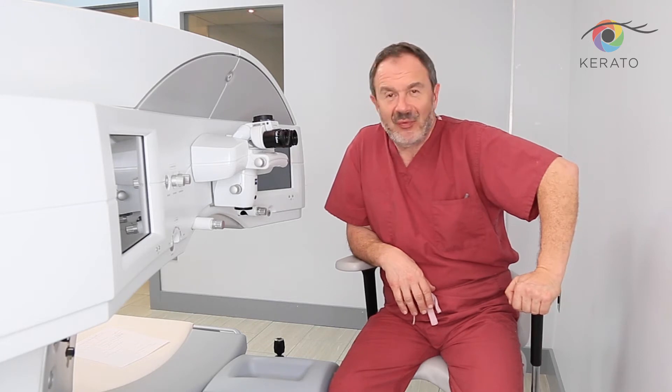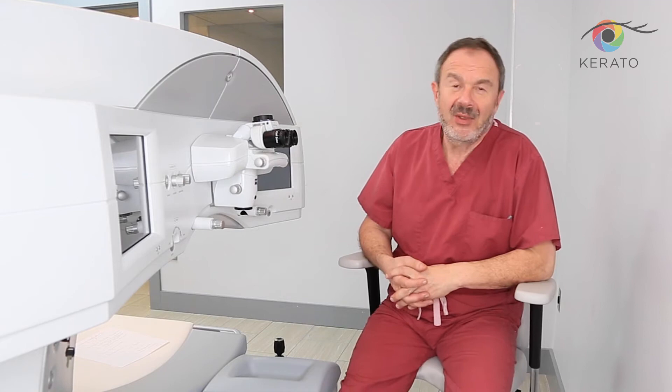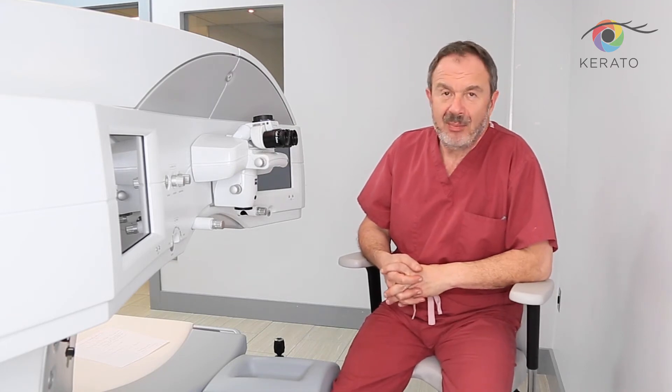The procedure is performed on this laser which is in front of you. This laser is called VisionMax. It's produced in Germany by the company Zeiss.